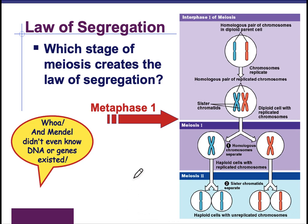Remember, Mendel came up with this Law of Segregation before he knew anything about DNA or genes. In fact, he passed away before we really started studying them.